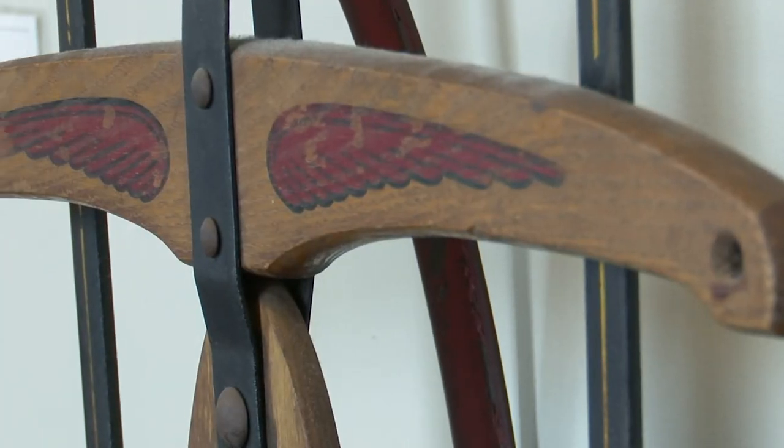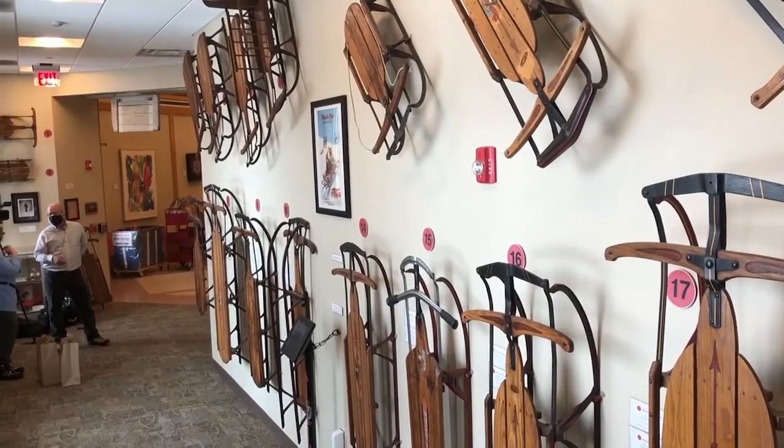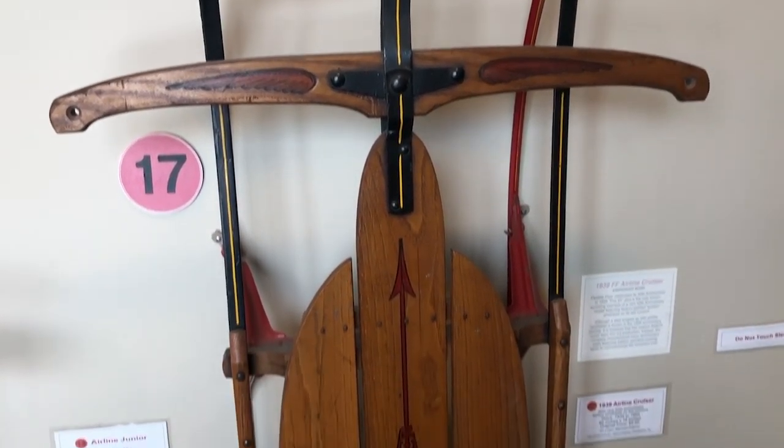The old sleds are still good. People can sled on a 100-year-old sled. Even without taking a ride, anyone who grew up riding a sled like these can almost hear the sound of those runners. Sleds that tell of a time when products were made in America and they were made to last.